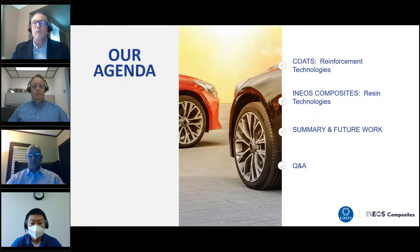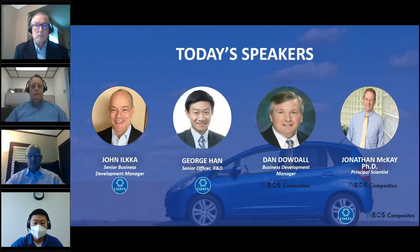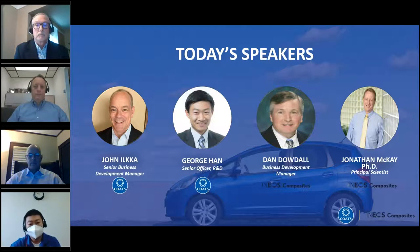Running through the agenda for today: first, the COATS team will take you through reinforcement technologies. Then we'll hear from INEOS on the resin technologies they have to offer, followed by a quick summary and Q&A. Today's speakers are John Ilker from COATS, George Hahn from COATS, Dan Dodal from INEOS Composites, and Jonathan McKay from INEOS Composites.